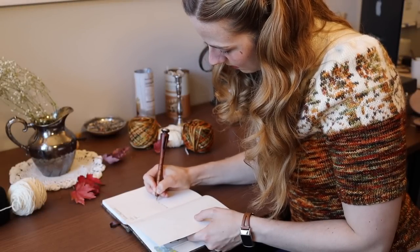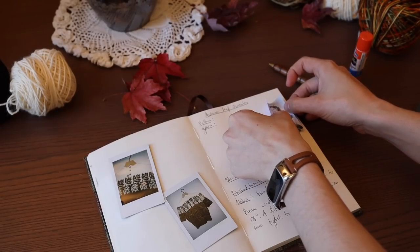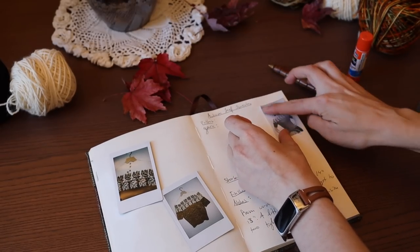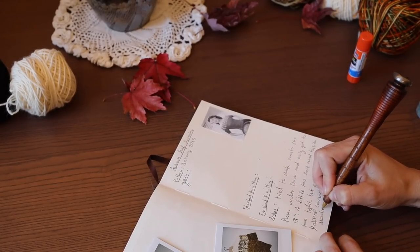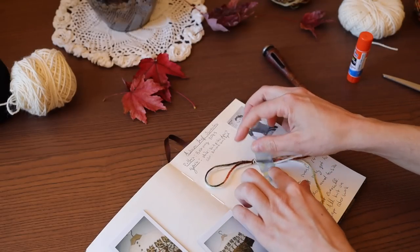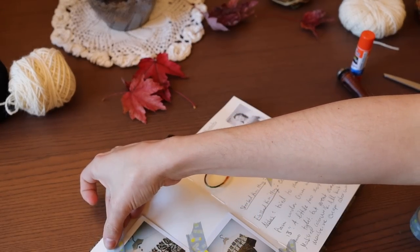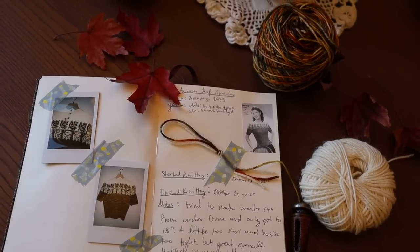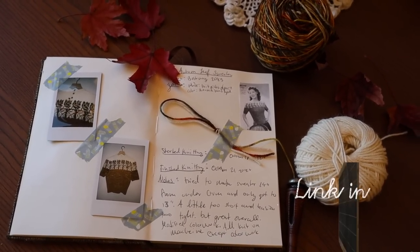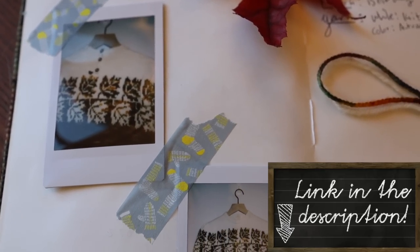My new vintage autumn sweater is a success — I am so happy with how it turned out! I'll definitely be wearing this as much as I possibly can; it is such a cute and cozy sweater that really embodies fall for me. It fits pretty well, although I'm glad it has some stretch since it's just a hint tight. I'm super happy with how successful my first translation of a hand knit to a machine knit pattern has gone. Thank you so much for watching, and thank you to June's Journey for sponsoring today's video — use the link in the description to download the game, and I'll see you all very soon!